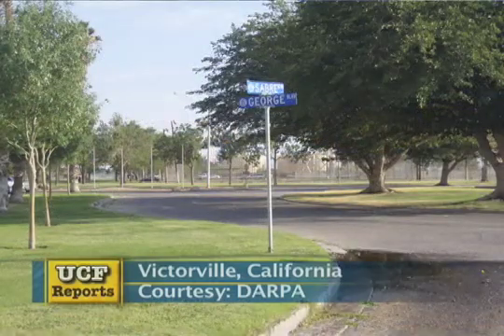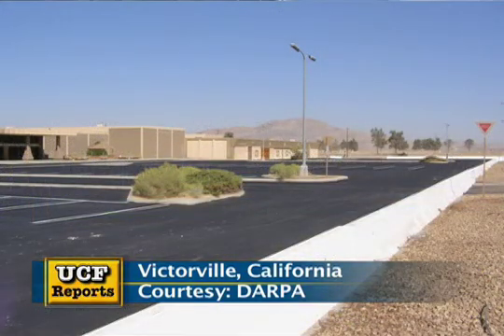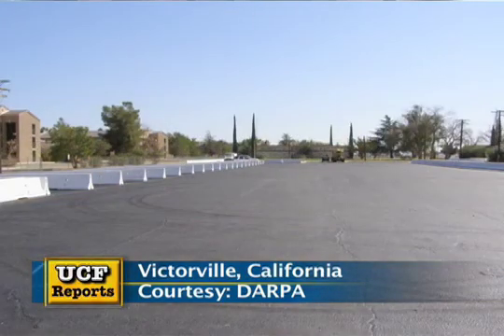Imagine a base about the size of the entire UCF campus. We have to drive all around it through all sorts of intersections, through traffic circles, through parking lots. The important thing is just to keep driving. So as long as we're making progress from one waypoint to the next — they call them checkpoints in DARPA speak — as long as we go through all the checkpoints in order, DARPA doesn't really care how we get there.